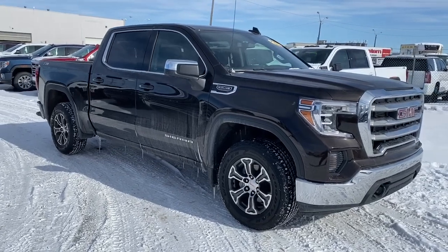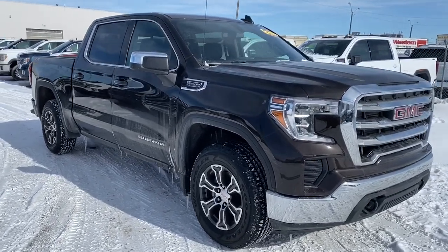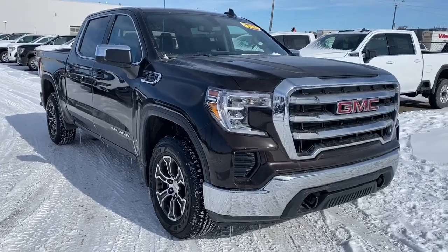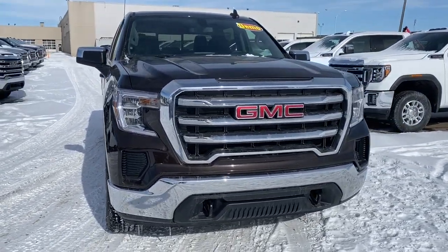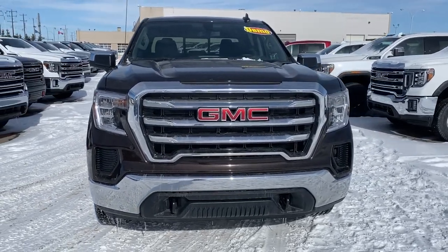So come take a look at the 2020 GMC Sierra 1500 SLE today, or you can visit us online anytime, anywhere at westerngmcbuick.com.